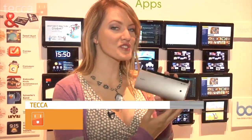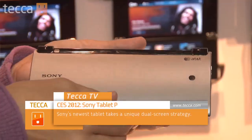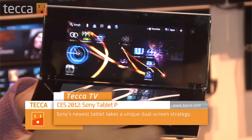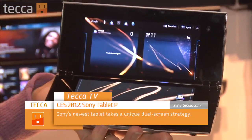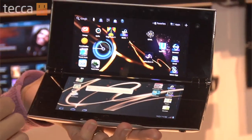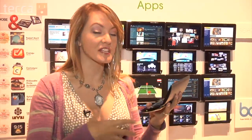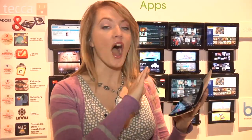One of our favorite tablets or ultrabooks here at the show is actually the Sony Tablet P. This doesn't look like a tablet, but it is. It's got two screens — two to play with. There are all kinds of apps that take advantage of this dual screen technology, and the challenge, I think, in the future will be getting developers to continue to make optimized apps that use both screens.